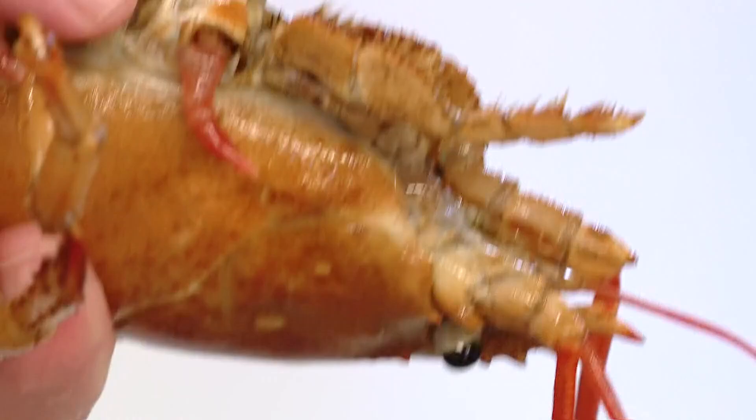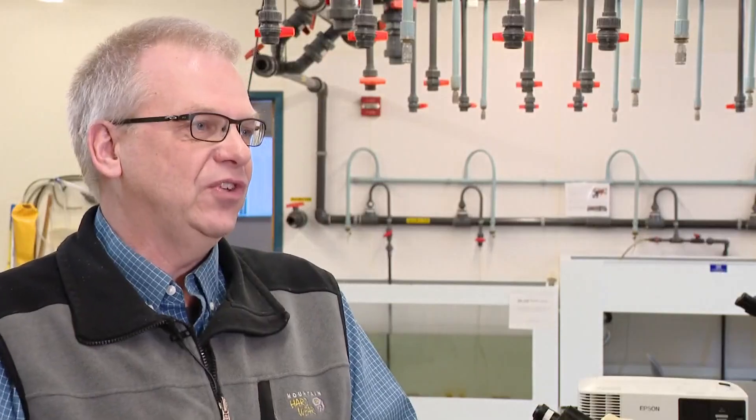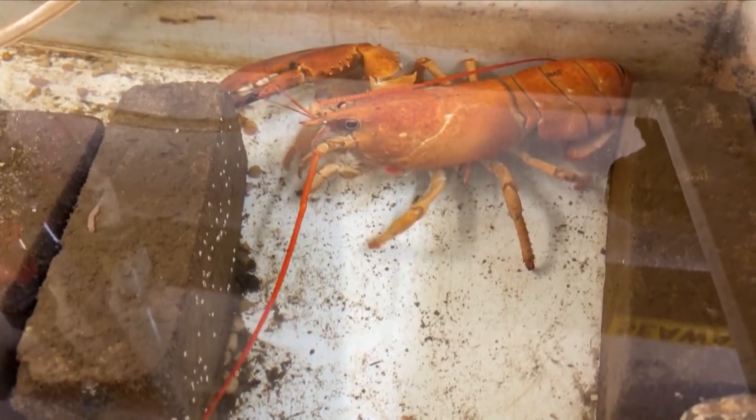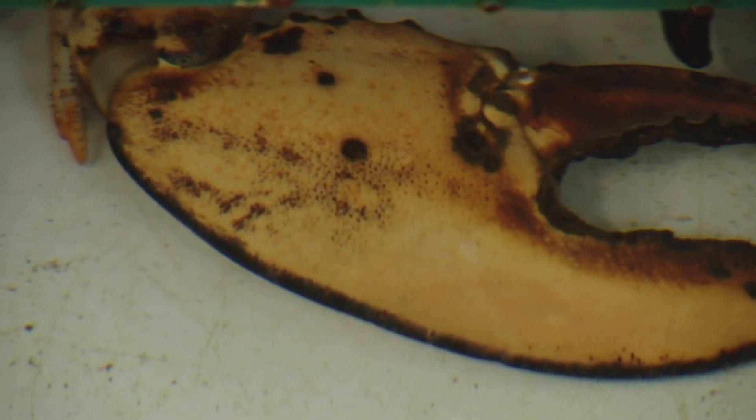Friedrich says there is no evidence pointing to radiation or pollution. Those different colorations come from different mutations in the genome, but those mutations happen automatically. There are plenty of test subjects ranging from orange, yellow, and calico varieties.